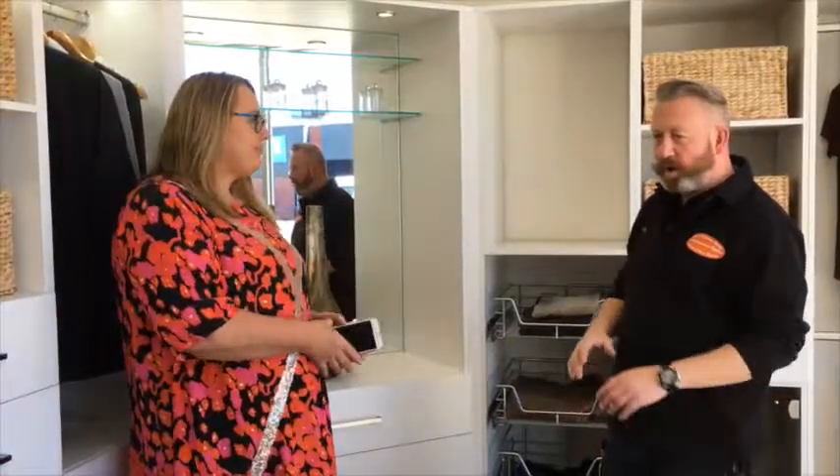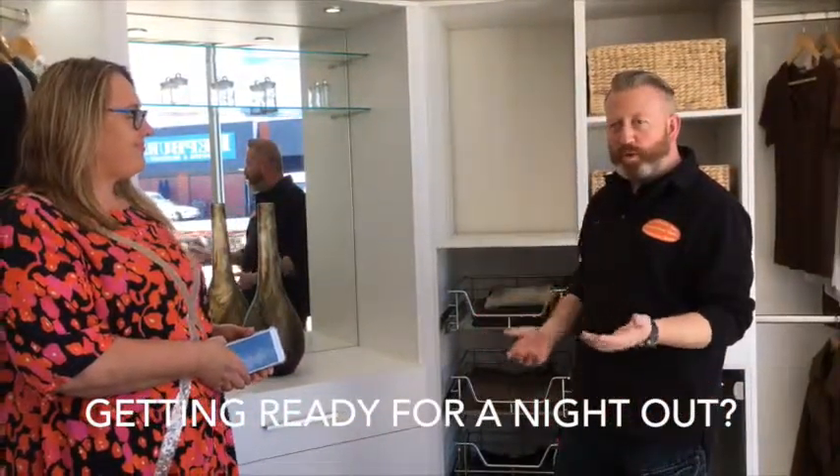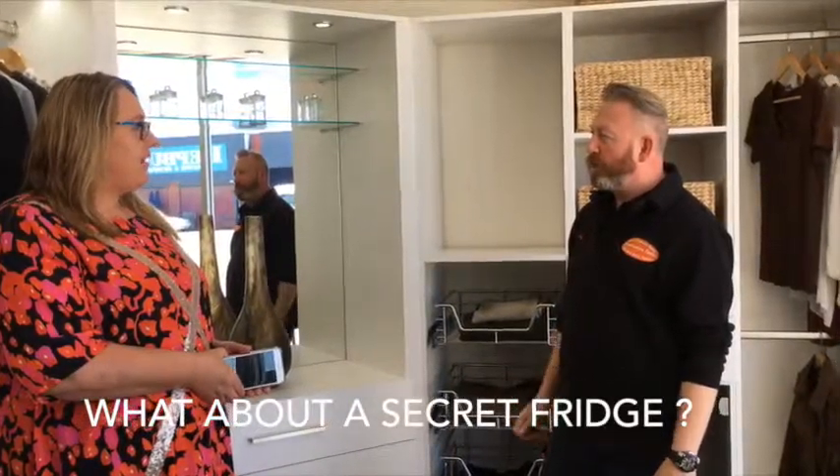And for those gals that really want to get out there and have their wardrobes as a getting-ready space and all that stuff, I suggest a small little fridge. Have the champers on ice. He's a thinker, this man.